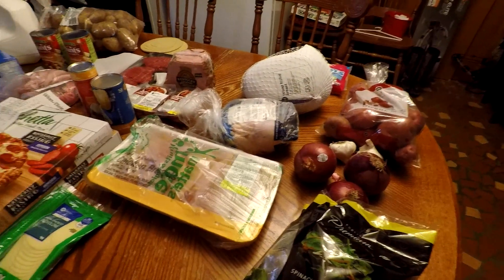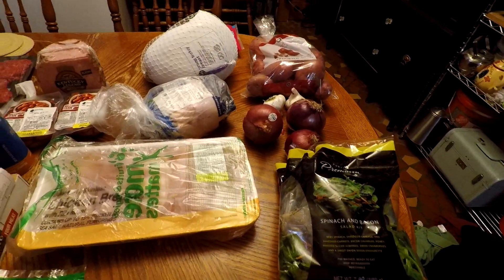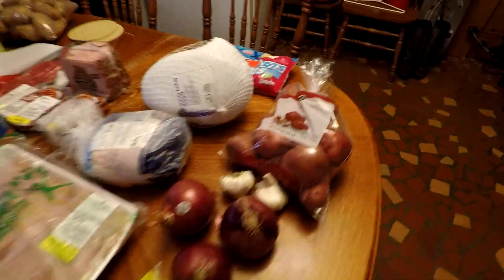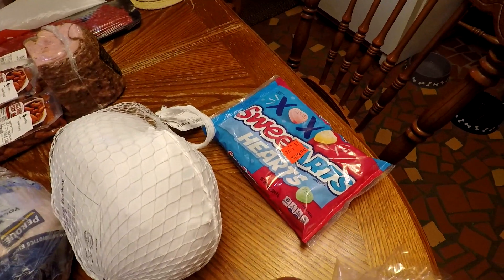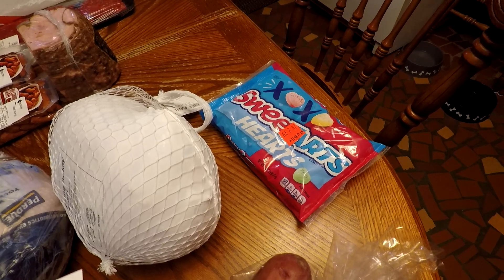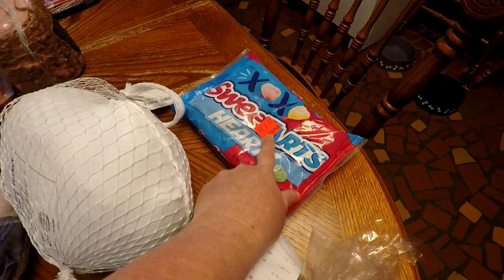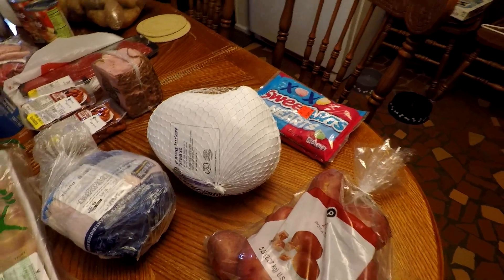I'm going to start with the Publix, and this is the first thing — the impulse buy. These were two for $2.79, which meant they were $1.40 and $1.39 apiece. These are for my daughter. She was with me, so I got her those because she wanted some.